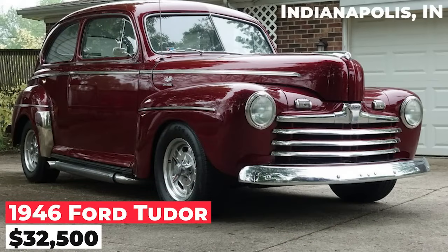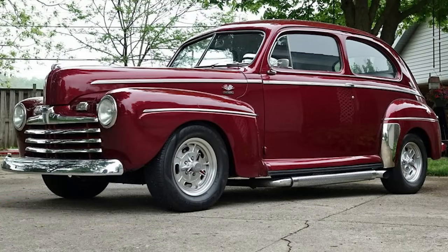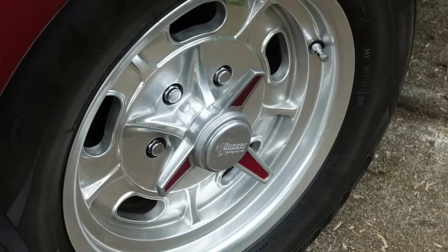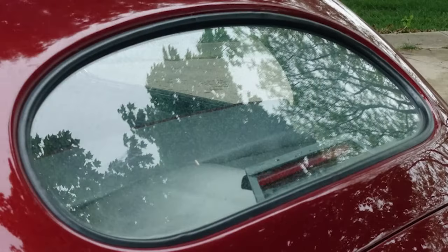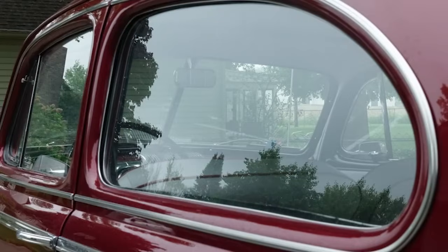The 1946 Ford Tudor is available for $32,500. It has a small-block Chevy motor and underwent a frame-off restoration by the current owner's family, who have had the car for over 20 years. The car has always been garaged and is in excellent condition with no rust. The exterior paint is nearly flawless and all chrome shines nicely.